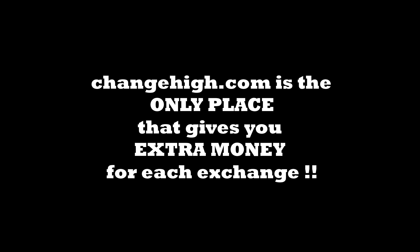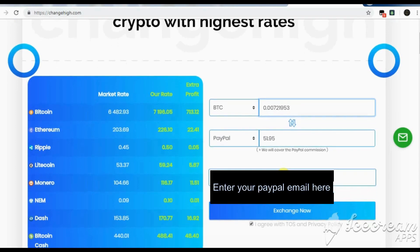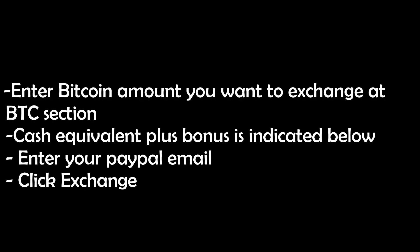Changehi is the only place you will get extra money for each exchange. At the BTC section, enter the bitcoins you want to exchange. You can paste it from your bitcoin wallet. You will instantly see the cash equivalent written below — the cash will have a bonus added to it.